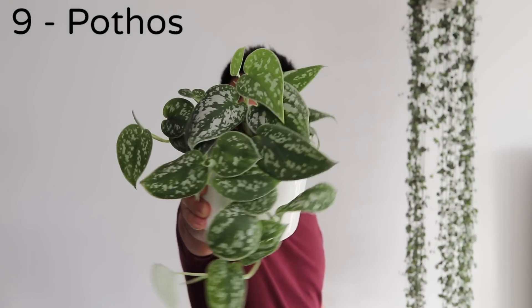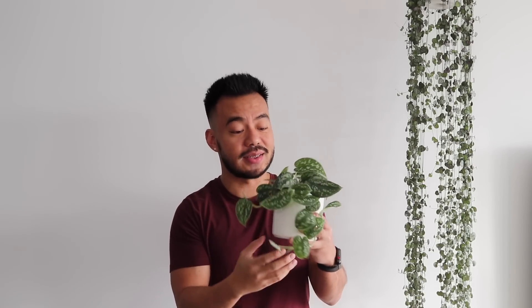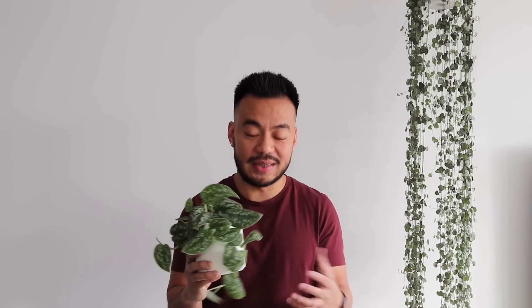Coming in at number 9 is the pothos. This one is the silver satin — it has these silver speckles with a bit of shine to it. Pothos grow really, really fast. They are trailing plants, easy to care for, and they have a few varieties. I also have the Enjoy, the Marble Queen, and the Neon Pothos. If you ask me which of those four is my favorite, I cannot choose because I love all of them equally.